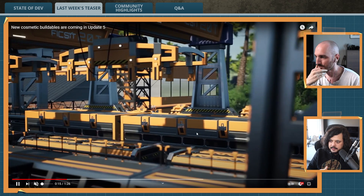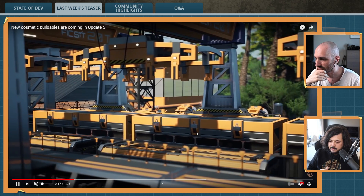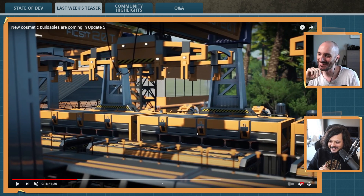This is the new train station coming in Update 5. New same-rail train station.